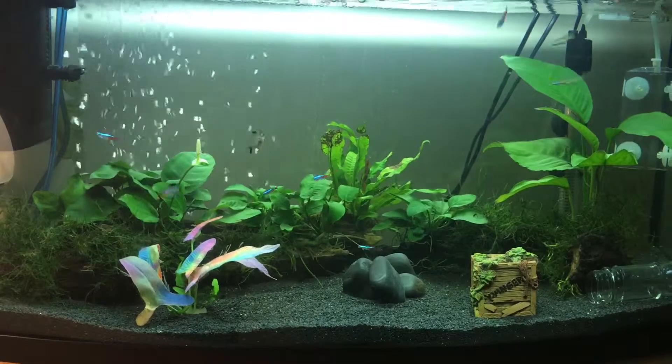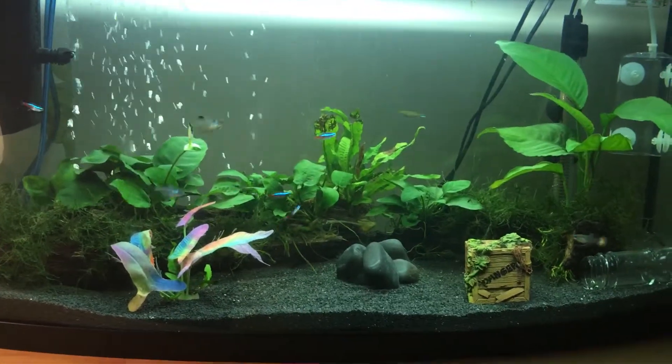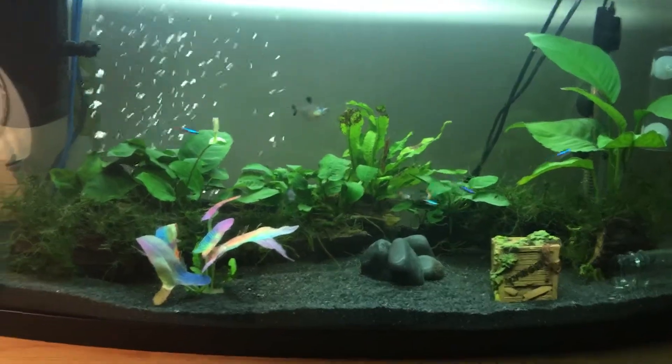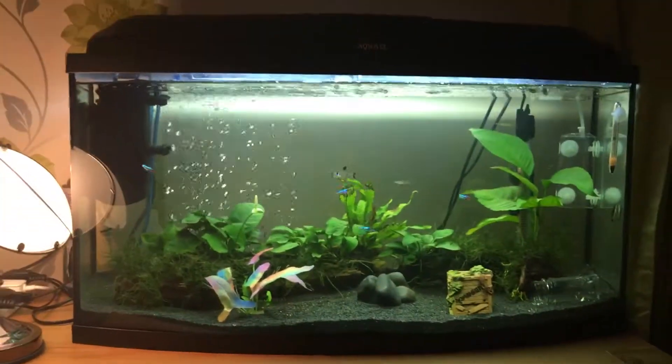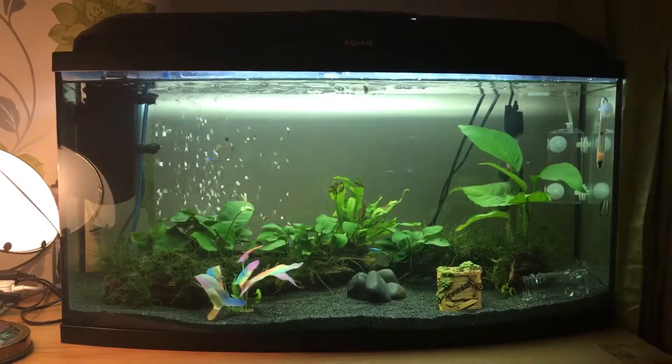Hi guys, welcome to my YouTube channel. To subscribe, it's Baby Love Bug Holes. Okay so some things have changed. I have this new tank all set up now — lovely tank.